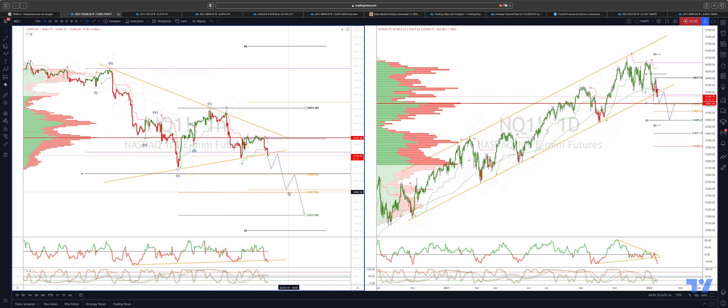We also have the 78.6% extension of the swing high here at 16,013. So we anticipate some pullbacks there, but again as sellers step back in, we're ultimately looking for a near-term test of the equality objective versus the swing high at 16,000, at 14,517.